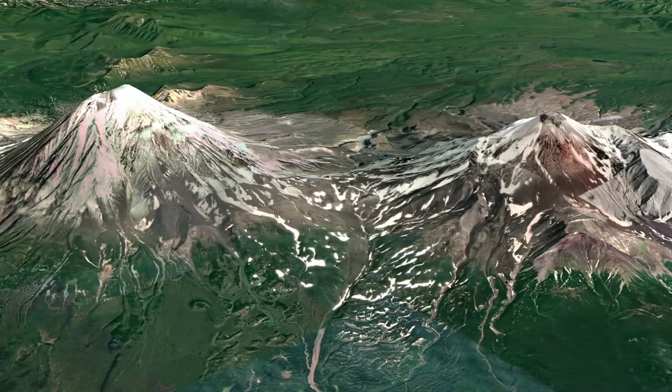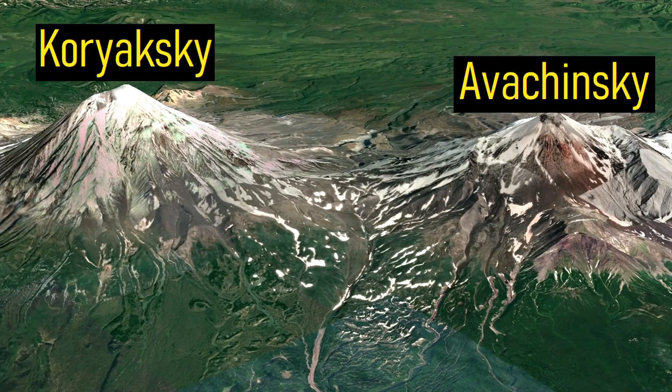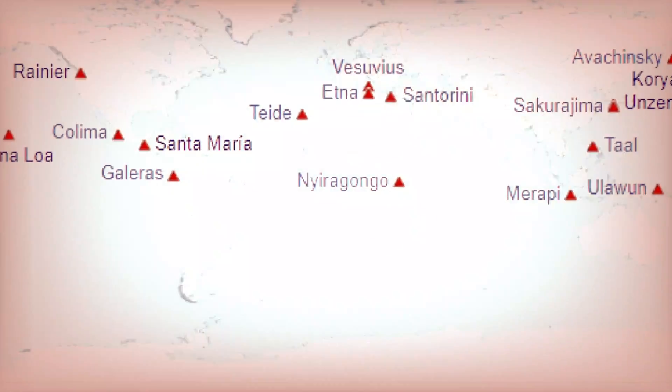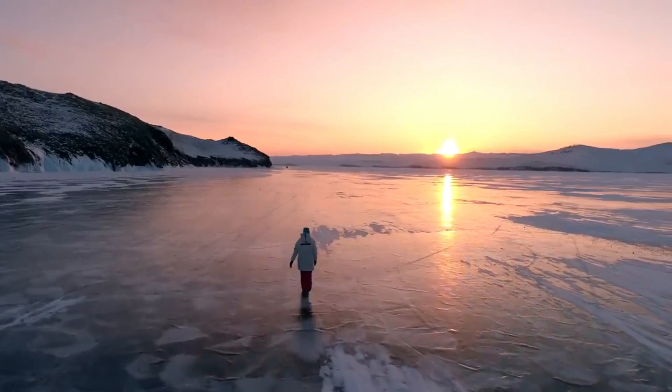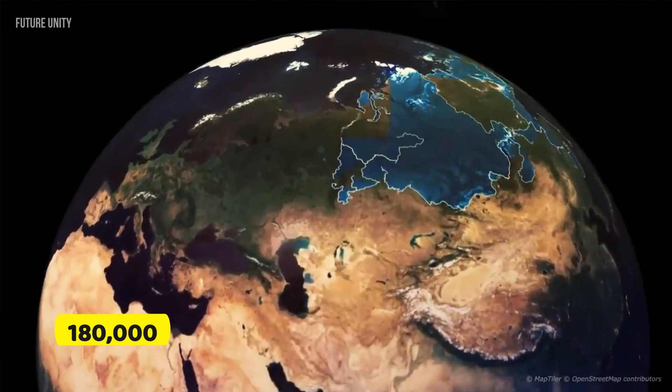Kuryaksky, located just near another very dangerous active volcano, Avachinsky, is one of the volcanoes in a 16 volcanic system all around the world considered to be the most vicious and murderous. Today, the volcano still poses a serious threat to 180,000 people living nearby.